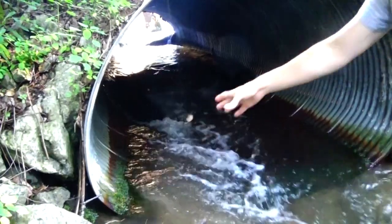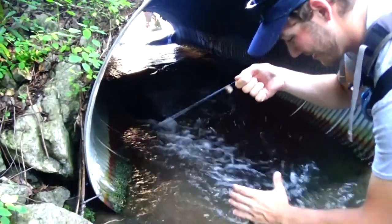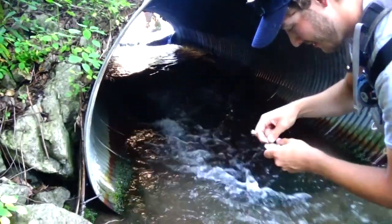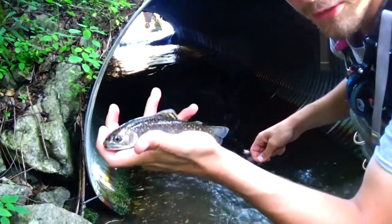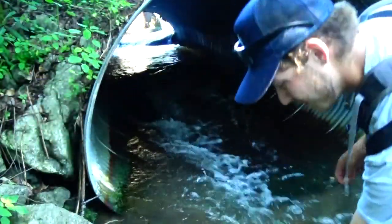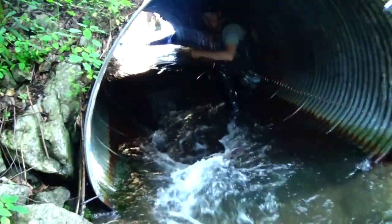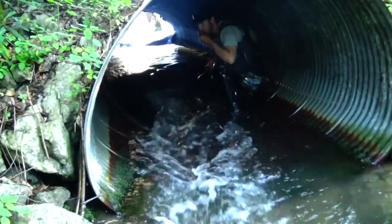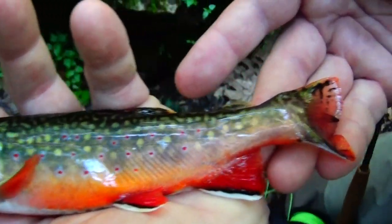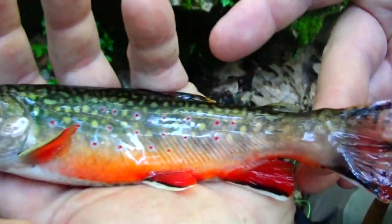Are you kidding me? I can't believe that worked — in the culvert! Beautiful brook trout. This dude might be crazy. Ryan just caught the perfect fish to end the day with. Beautiful colored-up brookie. Beautiful fish.